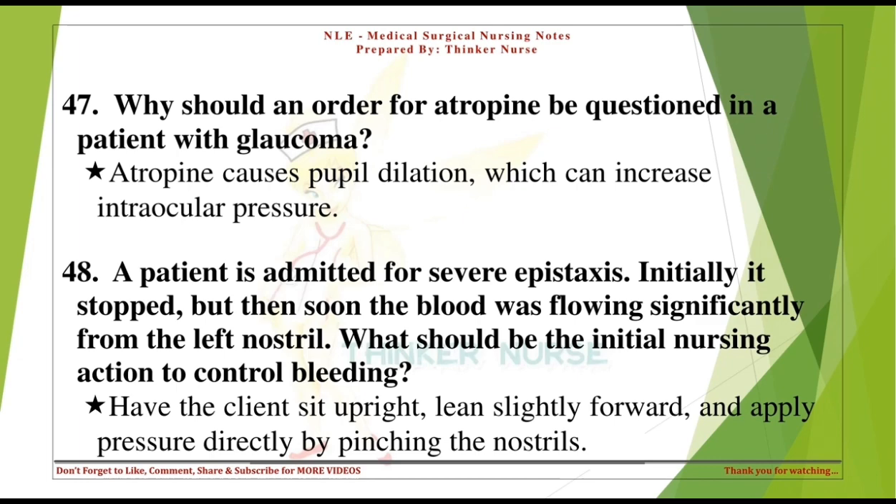A patient is admitted for severe epistaxis. Initially it stopped, but then blood was flowing significantly from the left nostril. What should be the initial nursing action to control bleeding? Have the client sit upright, lean slightly forward, and apply pressure directly by pinching the nostrils.